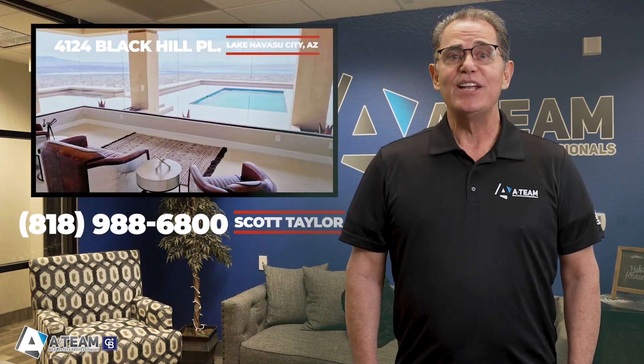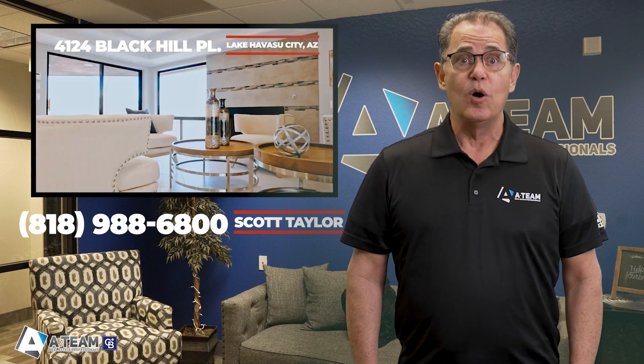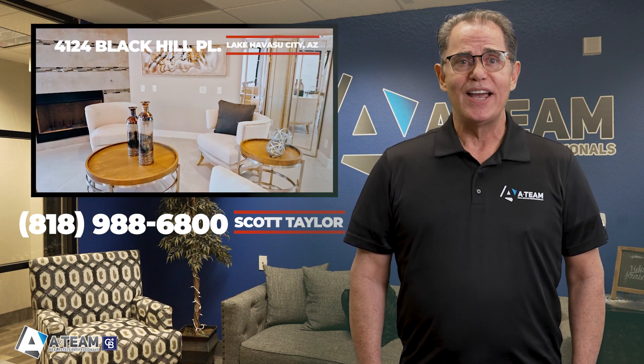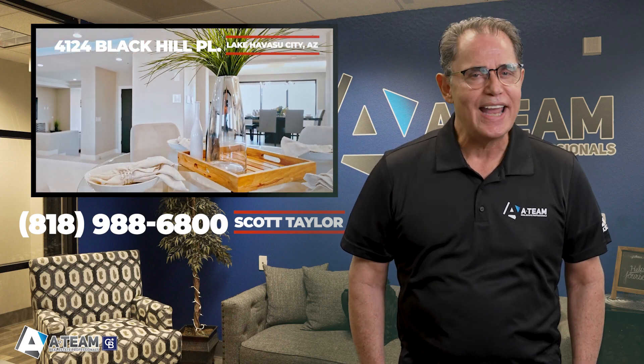To schedule a showing, call me directly at 818-988-6800. And if this property is not for you, give me a call and we can work together to find the home that fits you, or help you design the home of your dreams on your lot and get you on the path to your new Lake Havasu lifestyle.